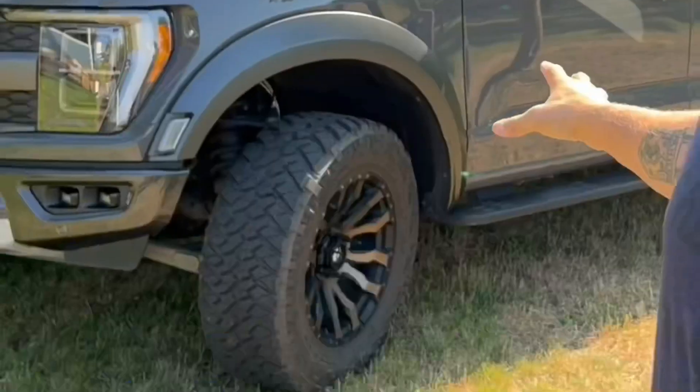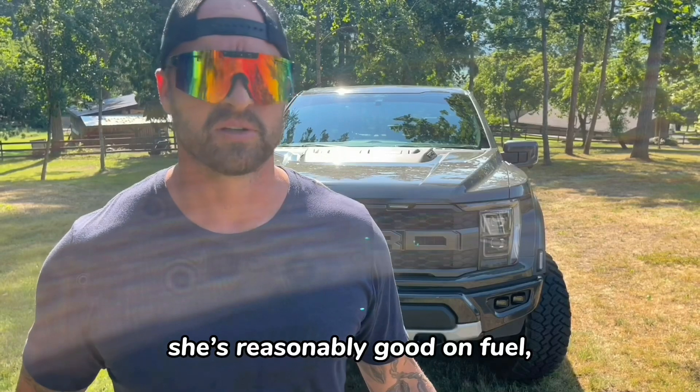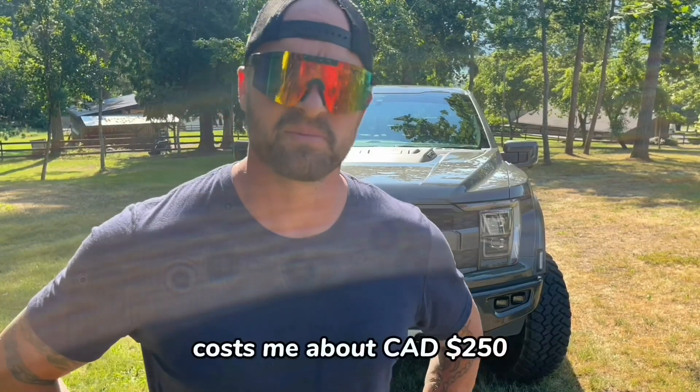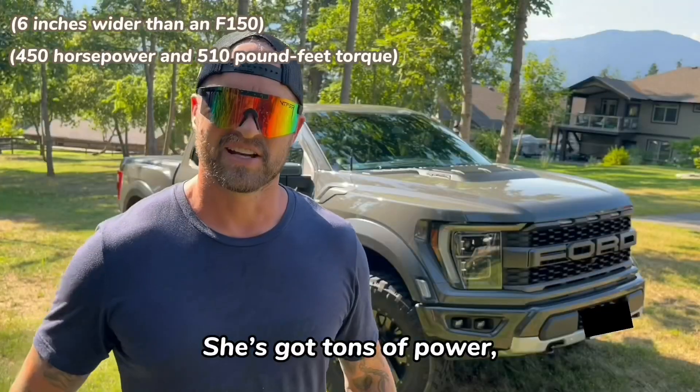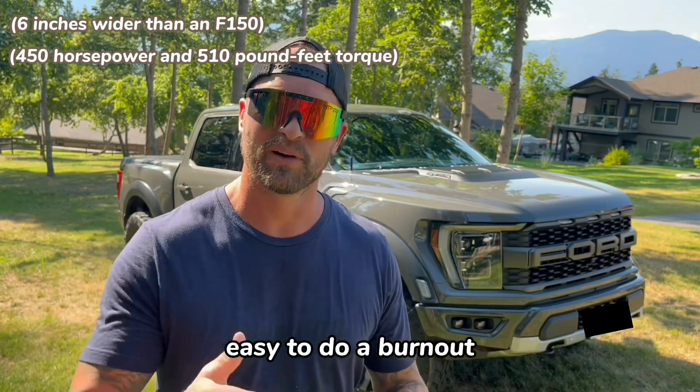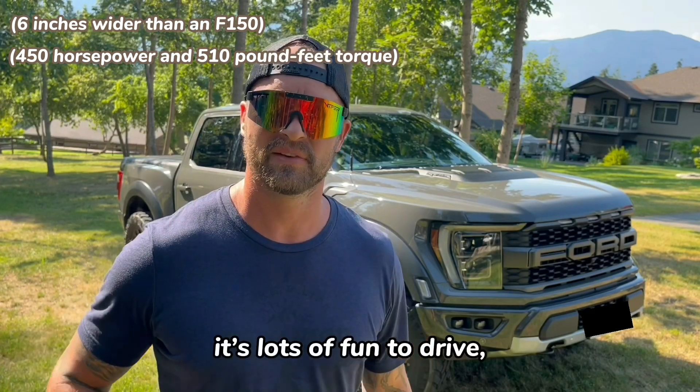I've got 20-inch Fuel rims with 35-inch Nitto tires. She's fast and reasonably good on fuel — costs about $250 Canadian to fill and lasts about 500 kilometers. She's got tons of power, easy to do a burnout as I've shown in this video. It gets a lot of looks.